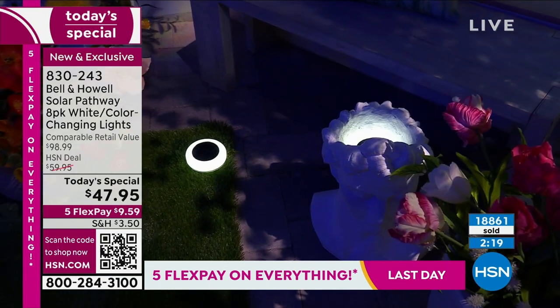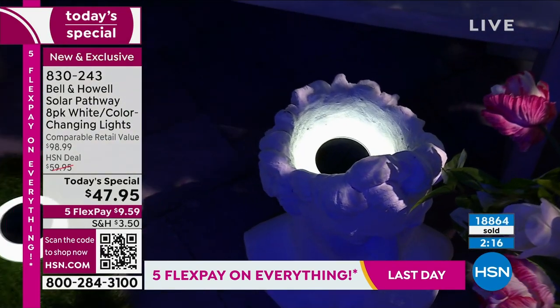Two types of stakes and three different lighting scenarios. You've really checked off every box.